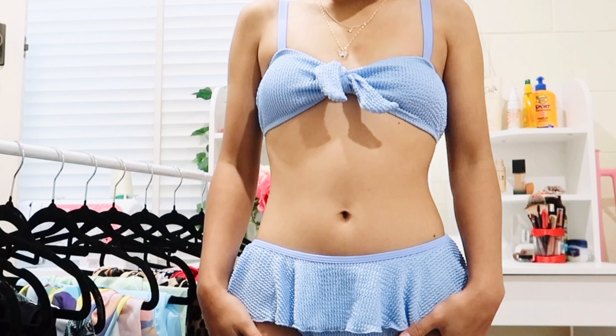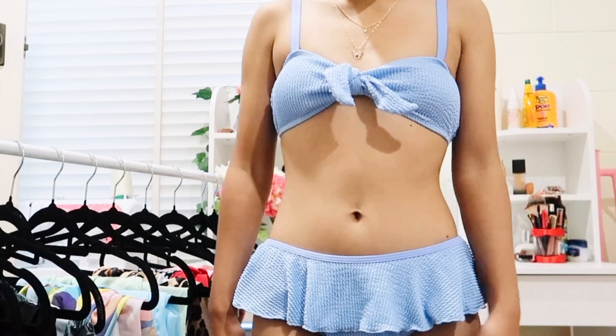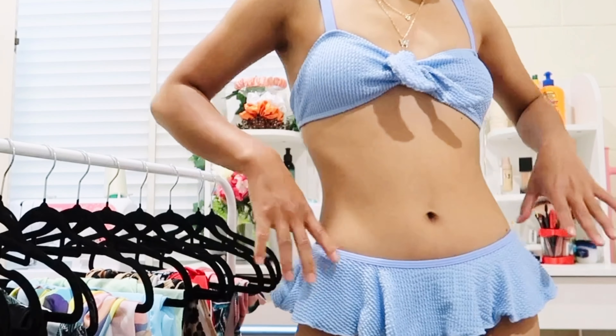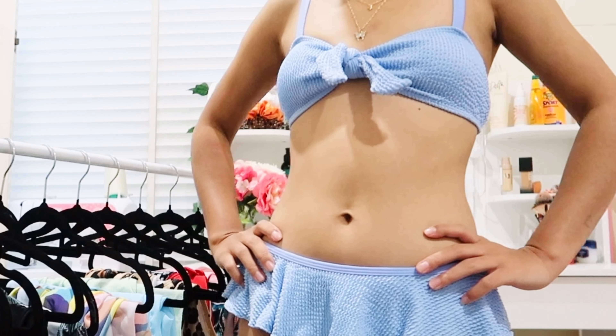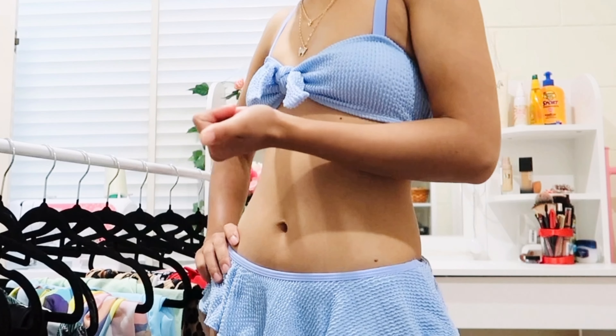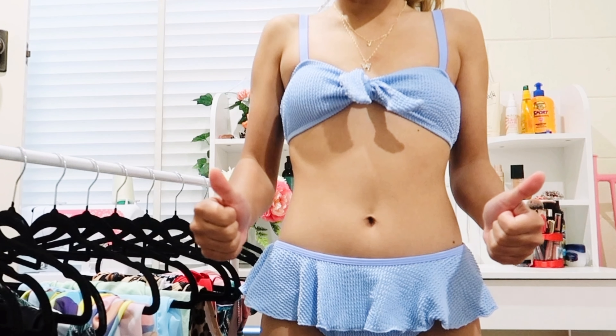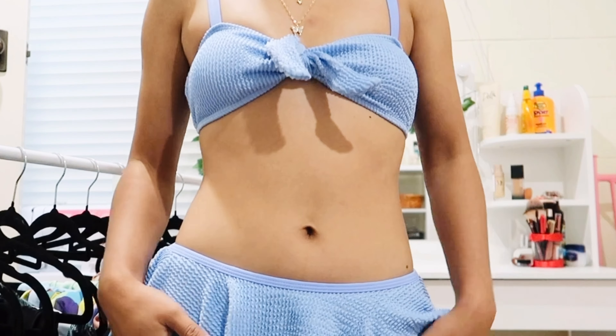I love the color of this bikini and the material is so good too. I've never had a chance to wear it, but on my next vacation I will definitely wear this one. So I'm safe keeping this bikini — thumbs up!